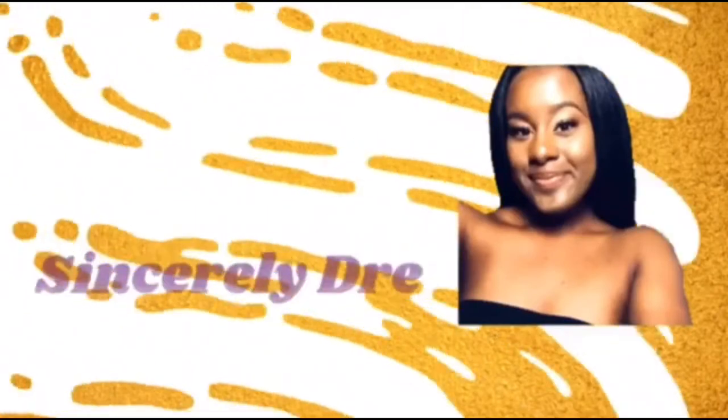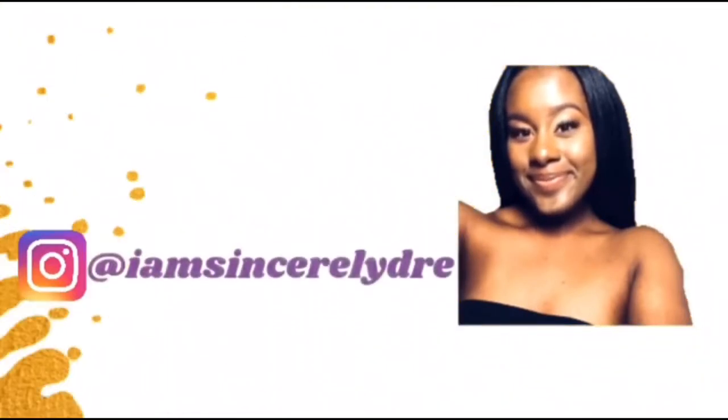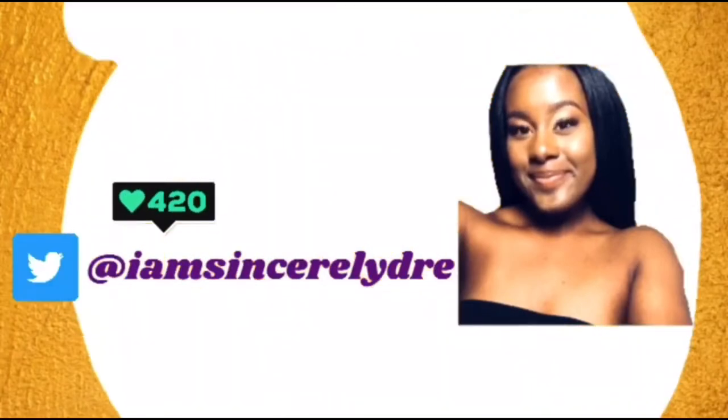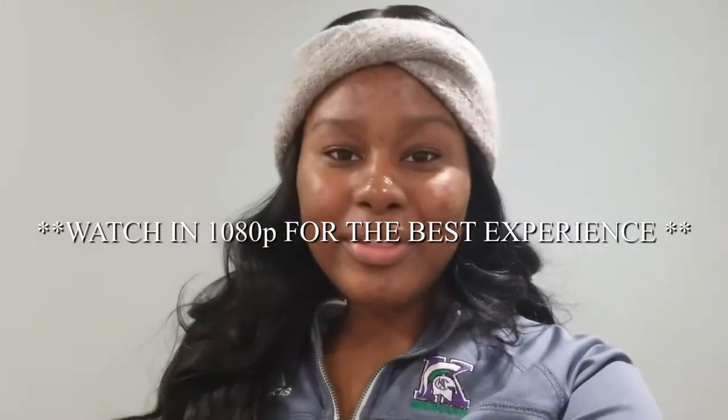Hey everybody, it's your girl Sincerely Drew and I'm back today with another video. So as y'all can see from the timeline below, today is the day y'all are finally getting your room tour. I know we're halfway through the semester already, but I didn't want to rush to get this video out at the beginning where everybody else was posting their dorm tours — I really just wanted to make sure the dorm was set up the way I wanted.